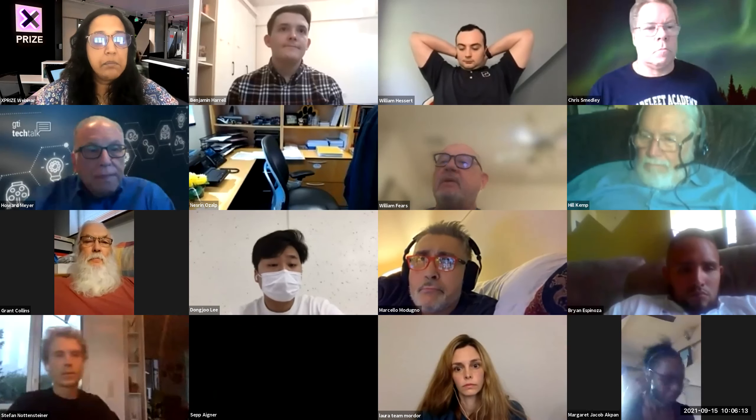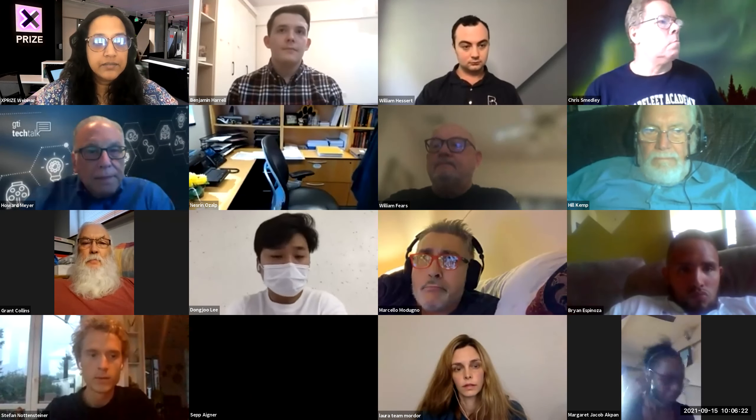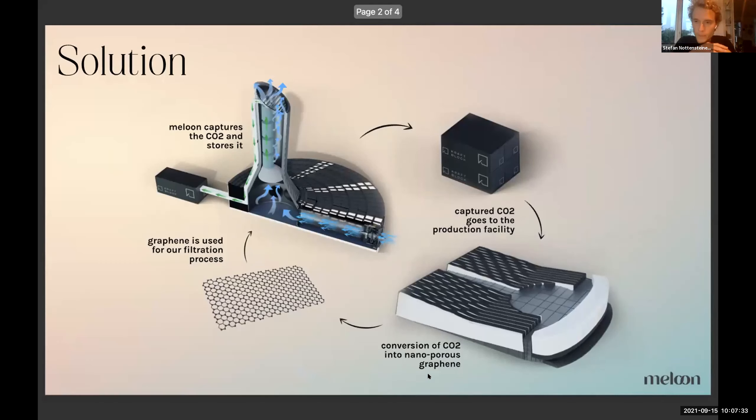First up we have Team Maloon, presented by Stefan Notensteiner. Thank you for giving us the opportunity to share our solution. We use a membrane-based process to filter CO2 directly from the air, or implement it into industrial processes. You can see here a visualization of how it works in the pilot project. We have several membranes — we recycle it so that we have a higher concentration in the end. Then we store it and convert it into graphene, and this graphene we use for our membranes.